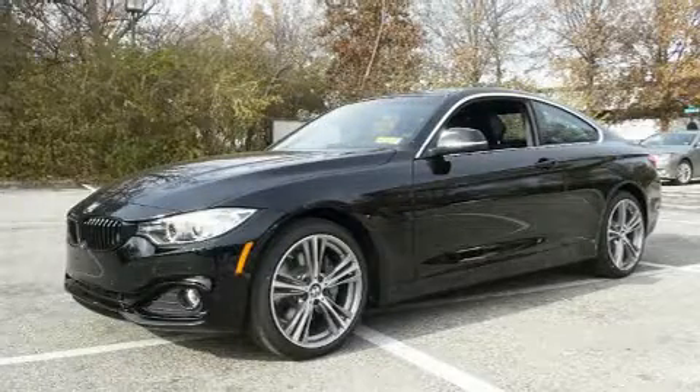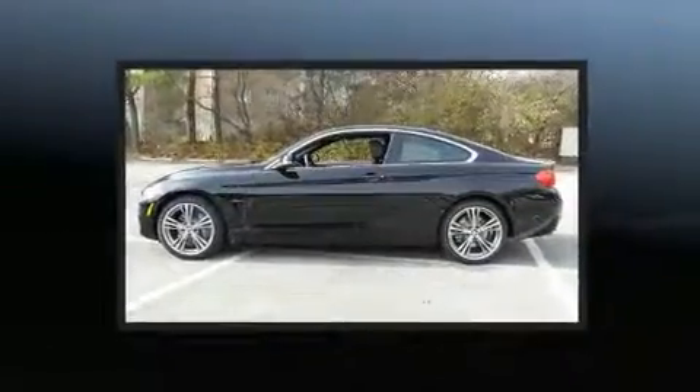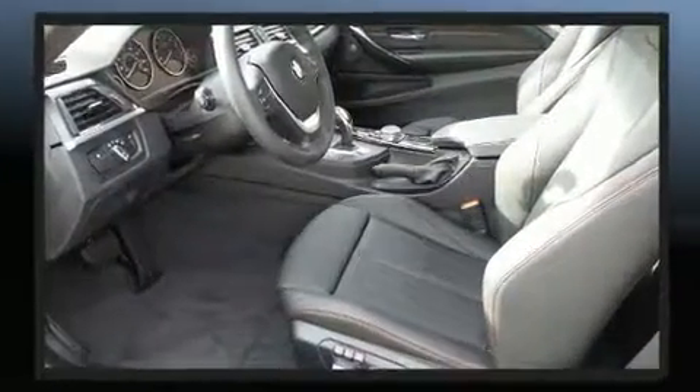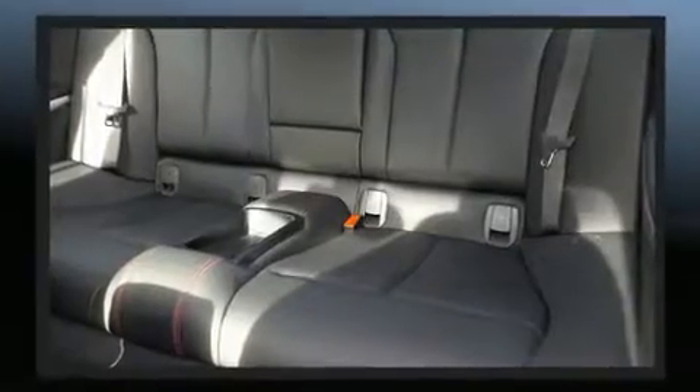Here's a great deal on a 2017 BMW 440i. With fewer than a thousand miles on the odometer, this model delivers an exhilarating ride without compromising ultimate luxury. It features an automatic transmission, all-wheel drive, and a three-liter six-cylinder engine.